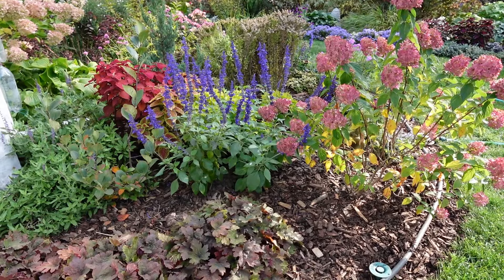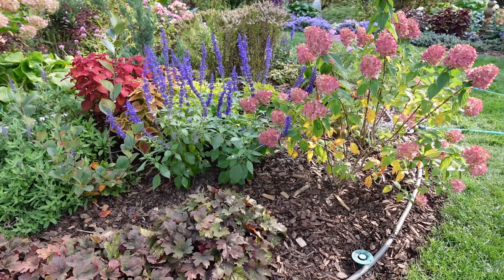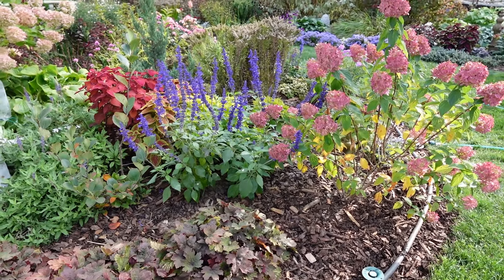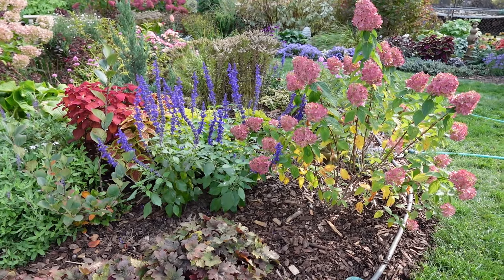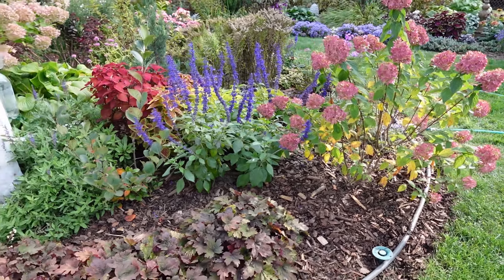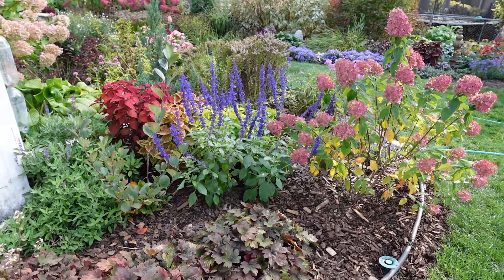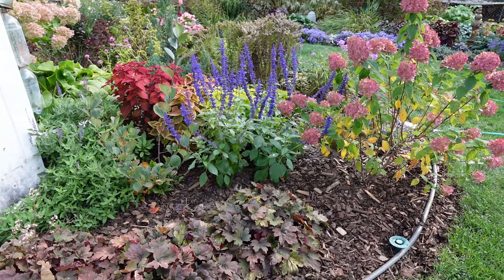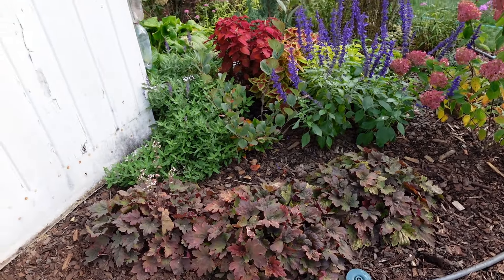They are not hardy here. I usually leave them in the ground because I don't have time to clean every single thing up in the fall — I have like 50 pots to clean up and put away. I'm always just hopeful that something marginal will come back. But last year we had an extremely warm, mild winter and they did not make it. So I don't think there's a whole lot of hope for that.